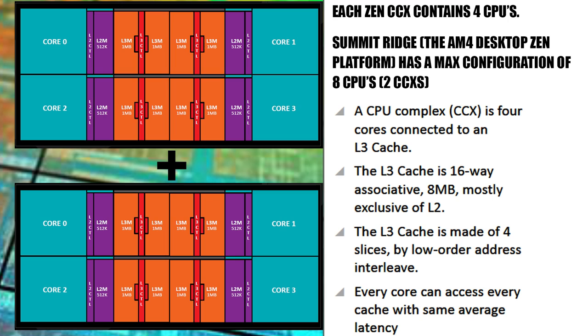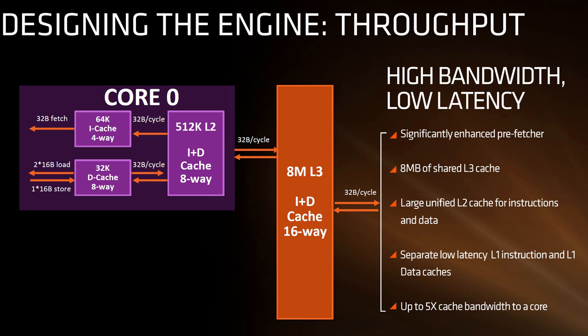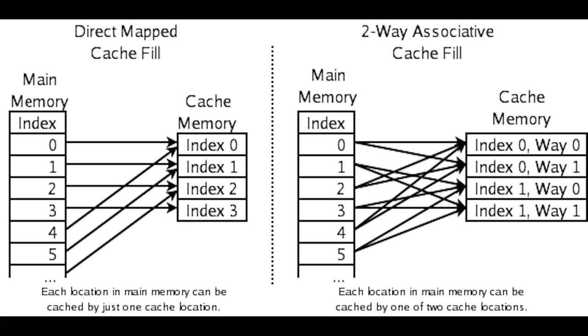I also want to touch on level three cache, because we're going to be discussing it a lot in this video. Level three cache is 16-way associative — if you need a refresher on what that means, it was covered in the previous part of the video or you can check the article. It's 16-way associative, eight megabytes, and mostly exclusive of level two.